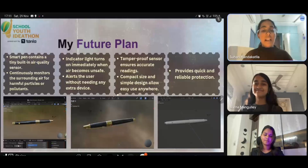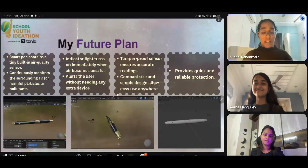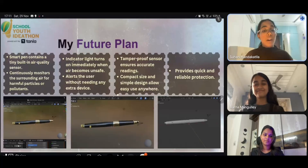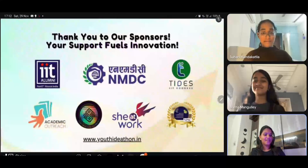Our future plans. In the future, we want to add features like Bluetooth tracking and a cyclist-friendly version with location alerts. We also plan to create a student edition for school use. The AeroPen turns clean air tracking into an everyday habit.